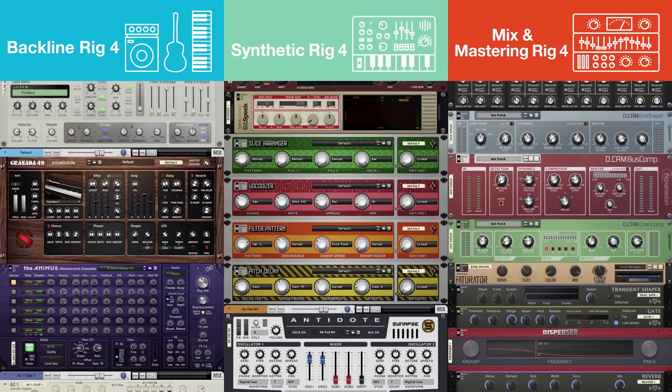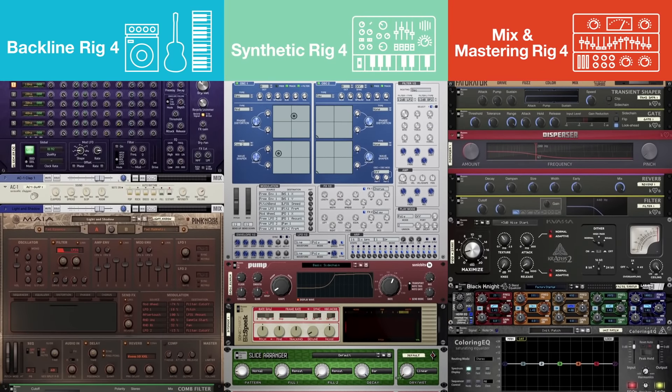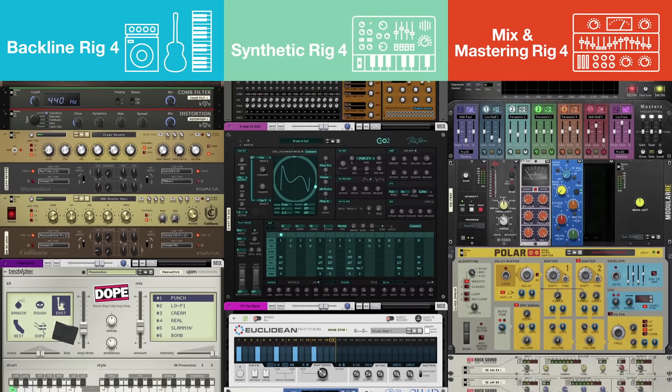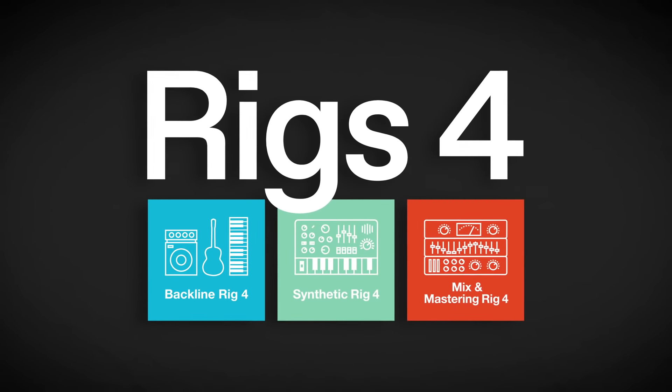Whether you're a songwriter, a producer, an engineer, or all of the above, RIGS 4 has everything you need to create professional sounding tracks. Enormous collections of top-selling instruments and effects with tons of tutorials, templates, and presets to help you along the way — all bundled together at an astonishingly affordable price. RIGS 4. Available now in the Propellerhead shop.